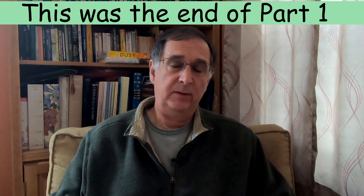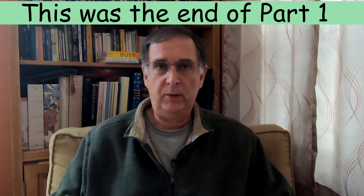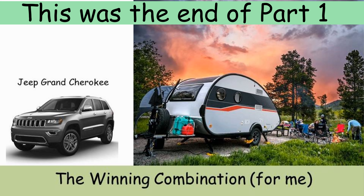I decided if I was going to get a Tab 400 then the Jeep Grand Cherokee would be a pretty reasonable tow vehicle, and that's where things were at that point.